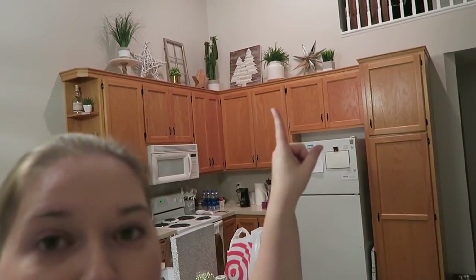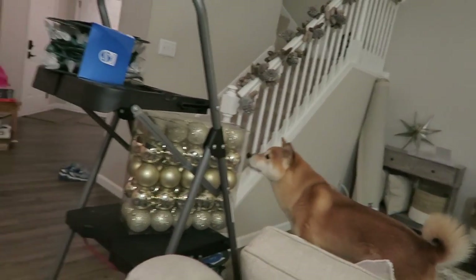Do you guys see up there? I finally put some stuff up there — very exciting! The idea is I want to put the tree in the middle of that window, and then move those chairs and that lamp and table over to this side, just temporarily during the holidays. But that requires moving a bunch of stuff around and I'm not sure I'm motivated enough to do it tonight.